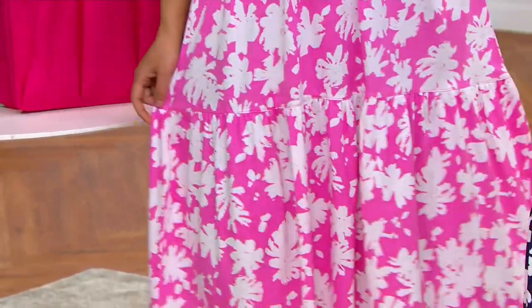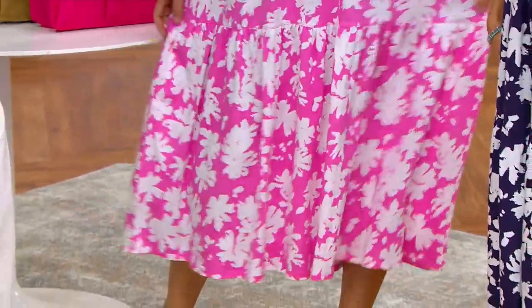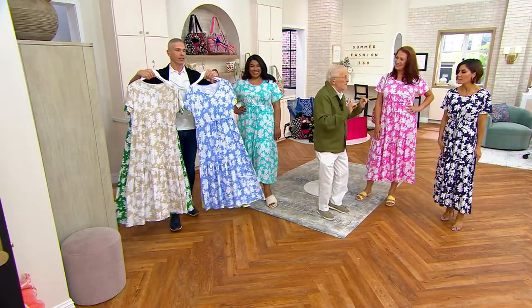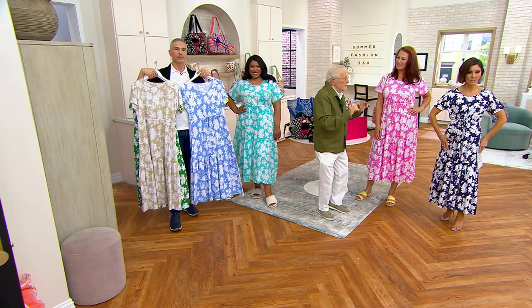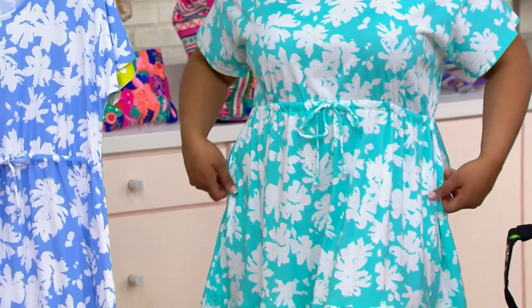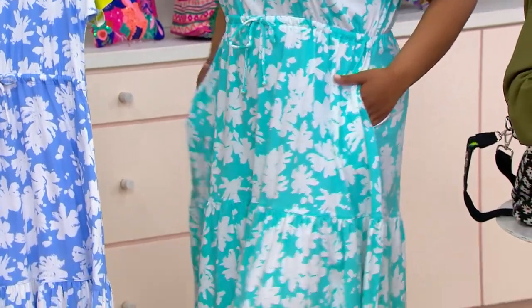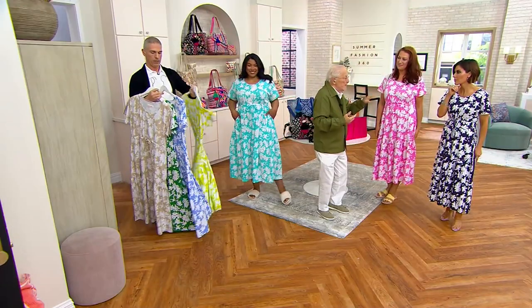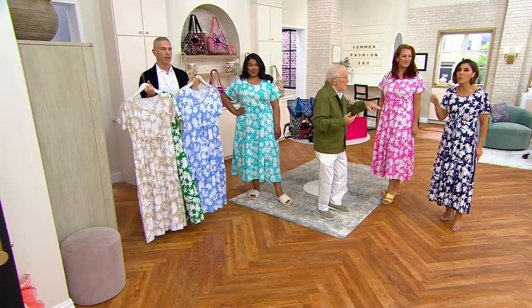It's a true peony color. The secret is I did this dress about 35 years ago — the same dress, different proportion, different fabric. But styles that are really good never go out of style. It could be your mother's dress or your daughter's dress. A lot of the people who work with me pick this dress as their summer dress.